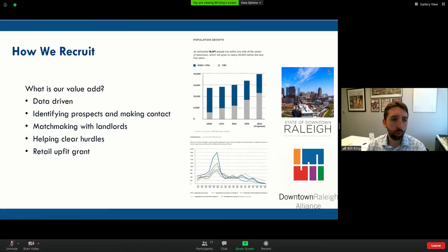So that's how we recruit — we use data, we identify prospects, and we make contact with them. We look at that gap, see what we're missing, what we need, what we think we can get. We try to chase realistic prospects.